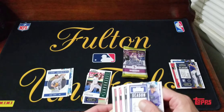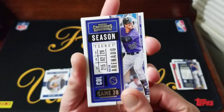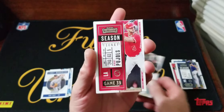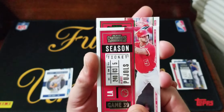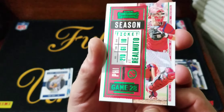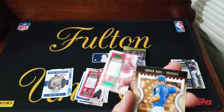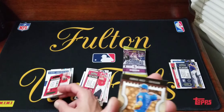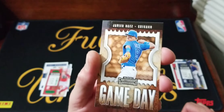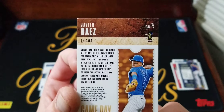The hobby was decent just because you got six autos - like one auto a pack. Nolan Arenado, Tim Anderson, Albert Pujols. Our green is going to be JT Realmuto. Javier Baez game day ticket insert. Cool, good little card.